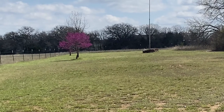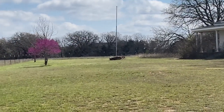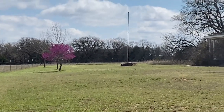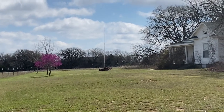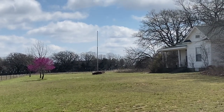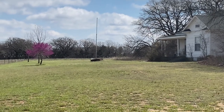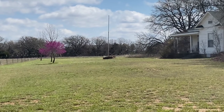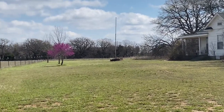I want y'all to see that beautiful Oklahoma redbud in front of Mama's house. It is so pretty. I always wanted one. She bought me a Texas whitebud, but it died to the ground. And now it's starting to get the purple on it. Isn't that gorgeous? Just love it.